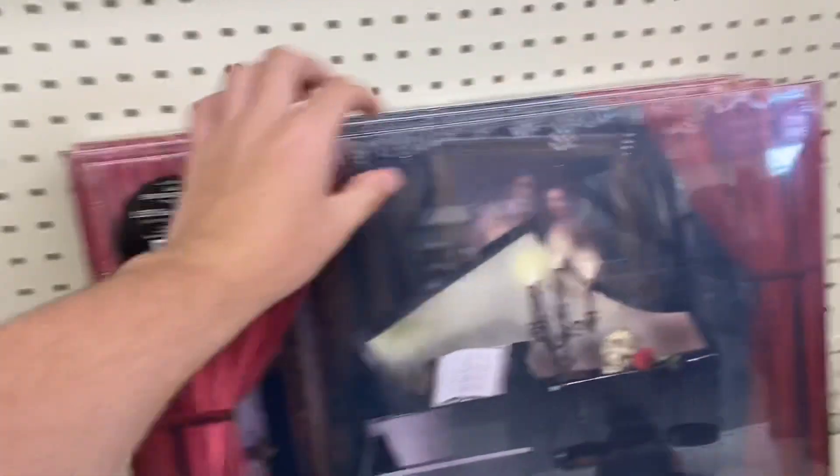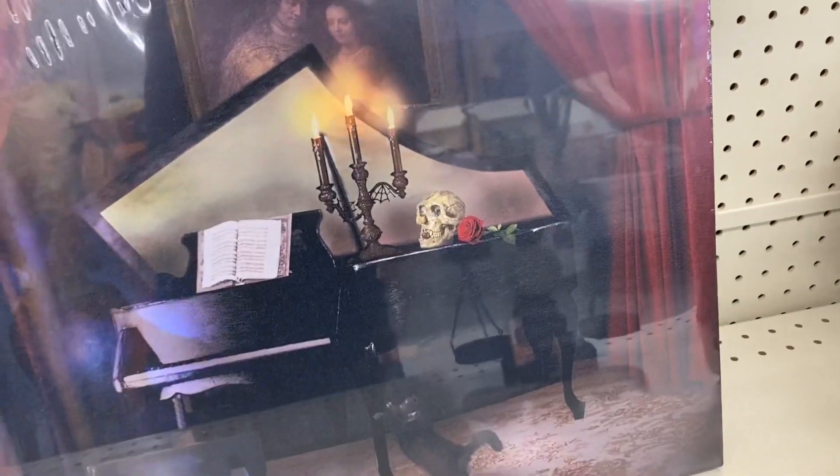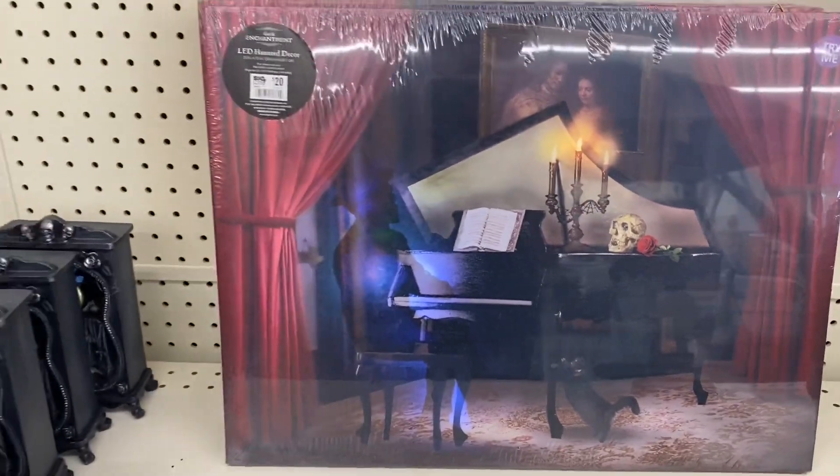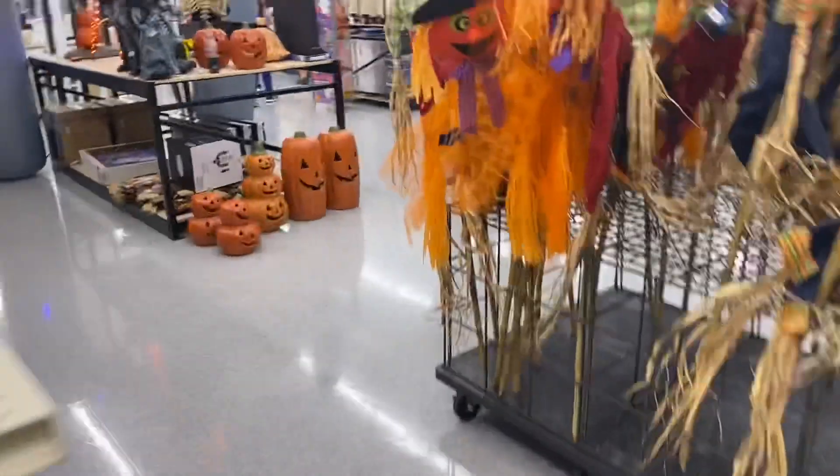Oh, they have stuff right here too. There's stuff on that side — I'll check it later.